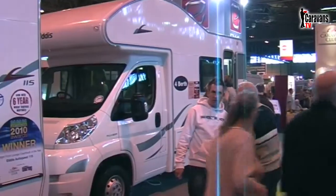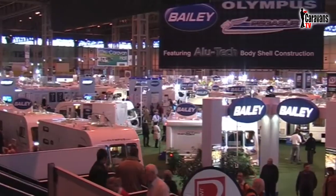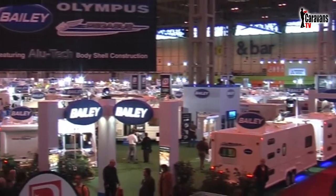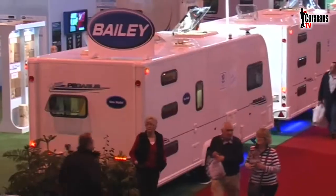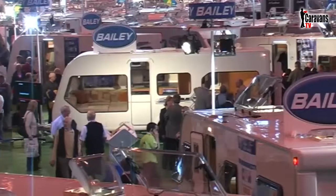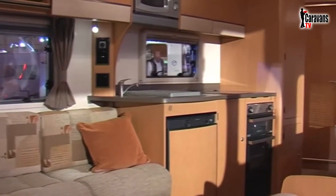The hall provided for motorhome manufacturers was packed with visitors, as was the main caravan hall. All the big names were there in abundance, giving you ample opportunity to have a good look around at everything available on the market, from the outside as well as on the inside.